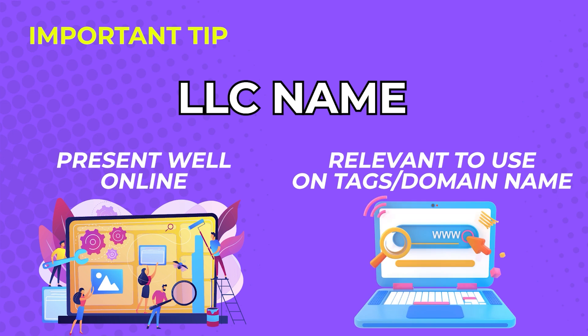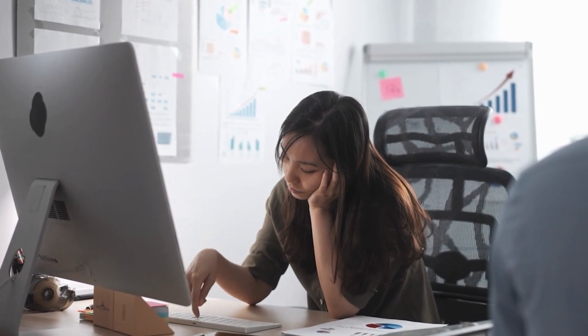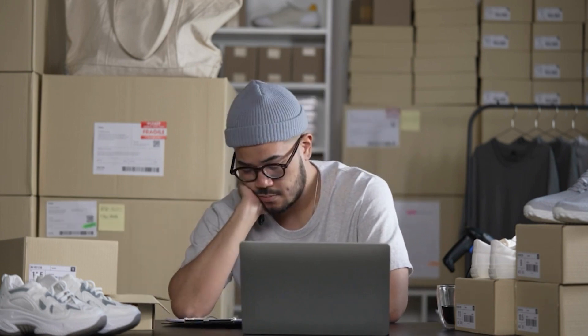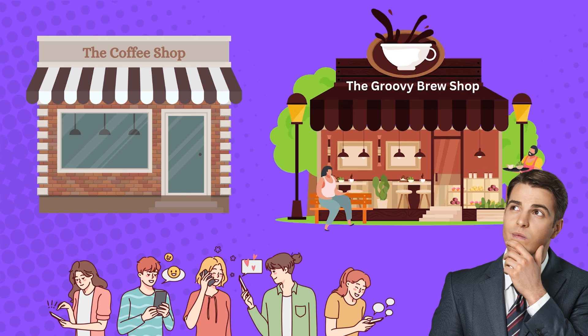Important tip: come up with an LLC name that will present well online and be relevant enough to use as online tags and domain names. This is important so online users can find you when they search for products and services they need. Online users have many choices and they get bored quickly, so make sure that your LLC name can get their attention. No matter how good your products are, you will have a hard time selling if people don't click on your page. For example, if online users are to choose between 'The Coffee Shop' or 'The Groovy Brew Shop,' people are more likely to click on the Groovy Brew Shop. Your business name really matters.